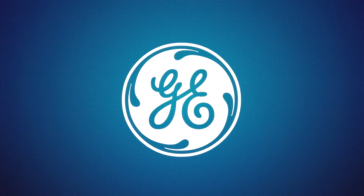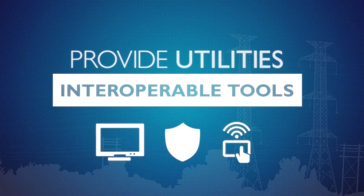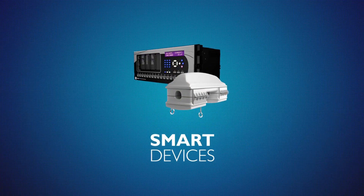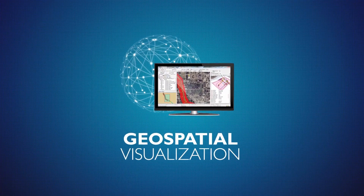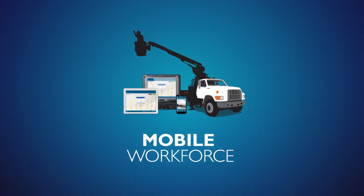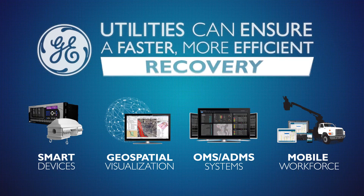GE's comprehensive suite of outage restoration solutions provide utilities with the interoperable tools they need to react and even anticipate outages. With smart devices, geospatial visualization tools, outage and distribution management systems, and mobile workforce applications, utilities can ensure a faster and more efficient recovery.